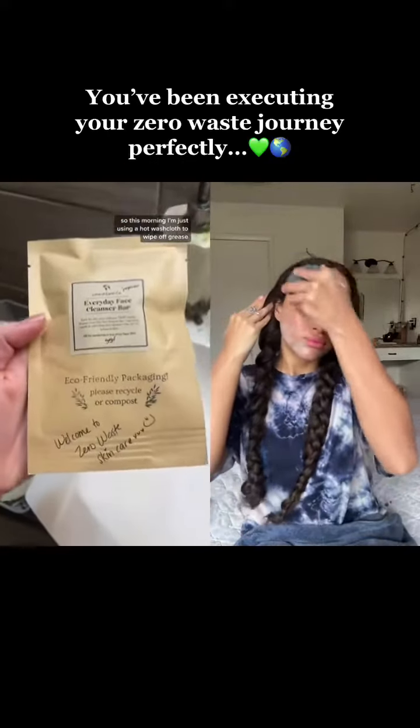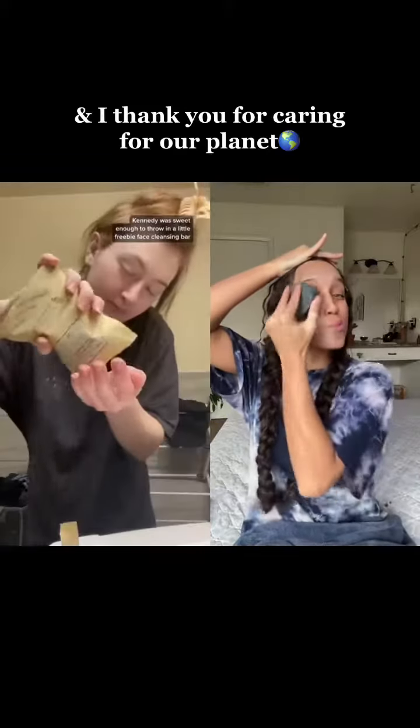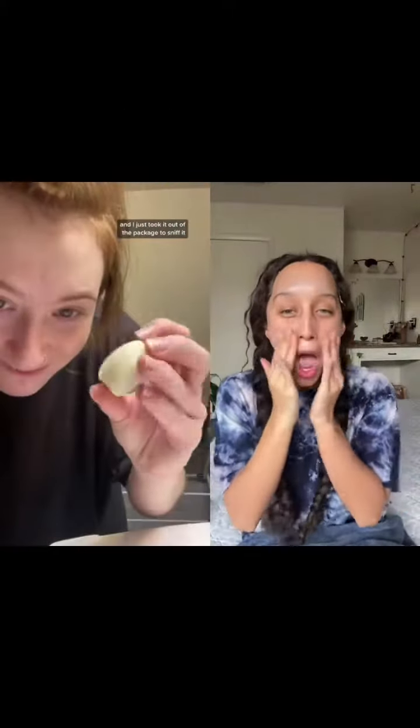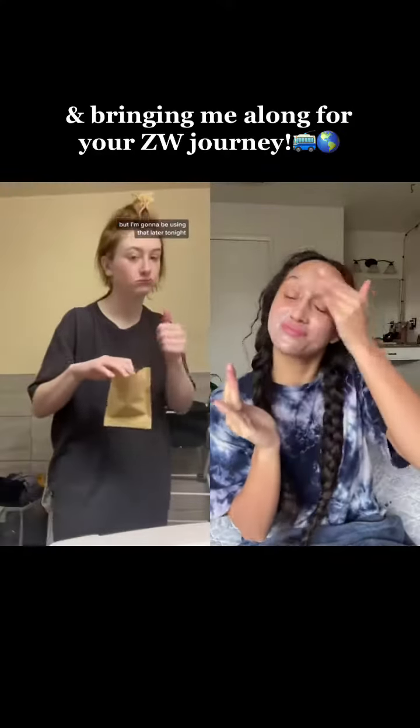I only use soap to wash my face at night, so this morning I'm just using a hot washcloth to wipe off grease. But for the nighttime, in my last package, Kennedy was sweet enough to throw in a little freebie face-cleansing bar, and I just took it out of the package to sniff it. It smells so good, but I'm going to be using that later tonight. Very excited.